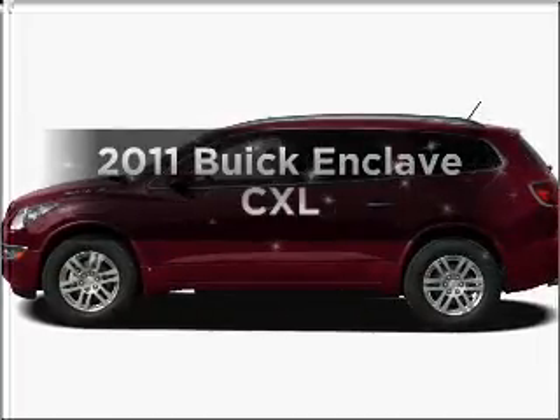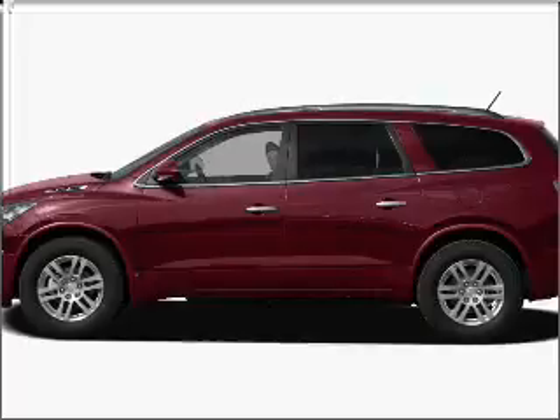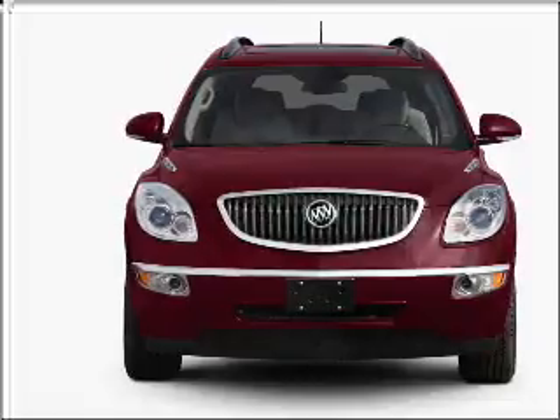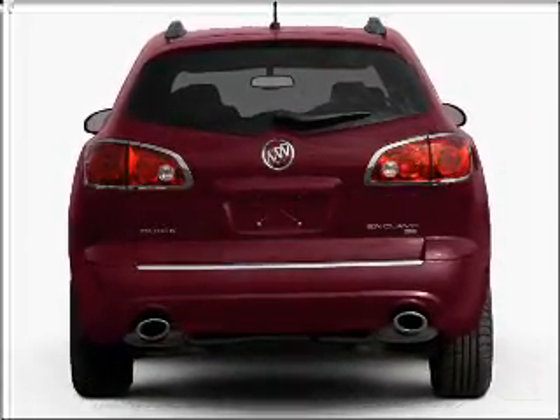Imagine yourself in this 2011 Buick Enclave. If you're looking for an automobile with great attributes, look no further. With a reliable six-cylinder engine that responds smoothly to its six-speed automatic transmission, you will appreciate the safety feature of anti-lock brakes.